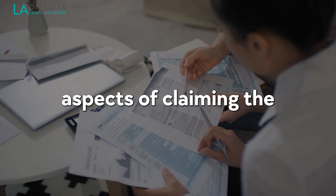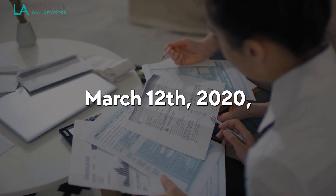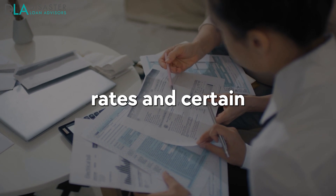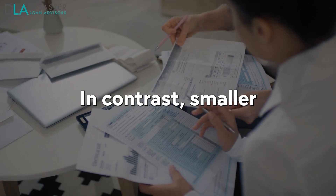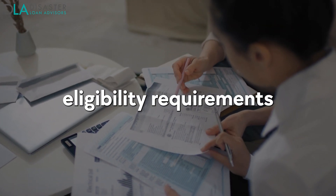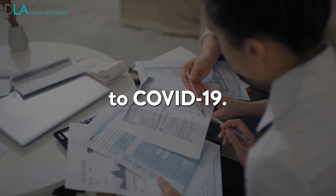One of the critical aspects of claiming the Employee Retention Credit is determining which wages and periods are eligible for this valuable tax relief. To qualify, wages paid must be after March 12, 2020, and before July 1, 2021. Generally speaking, qualifying wages include salaries or hourly rates and certain employee benefits such as health plan expenses and employment taxes. Smaller businesses with fewer than 100 full-time employees can count all employee wages towards the ERC calculation during any calendar quarter where they met eligibility requirements — either suffering from significant revenue decline or having operations fully or partially suspended due to government-imposed regulations related to COVID-19.